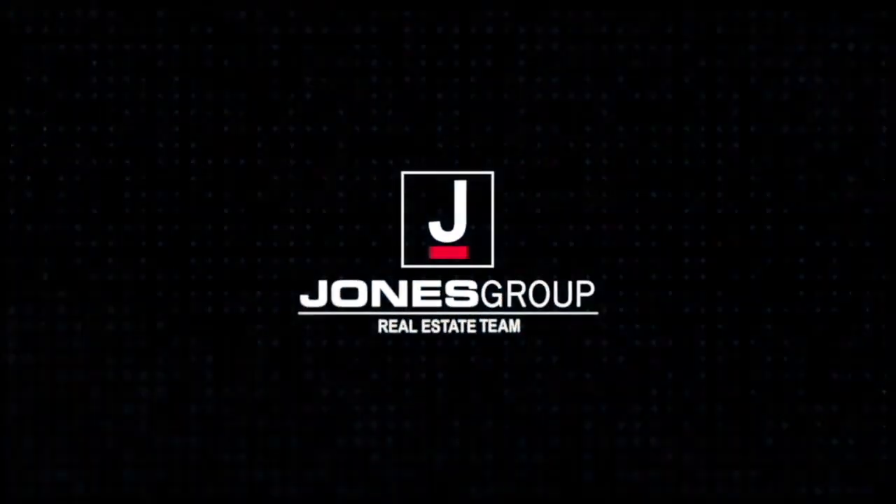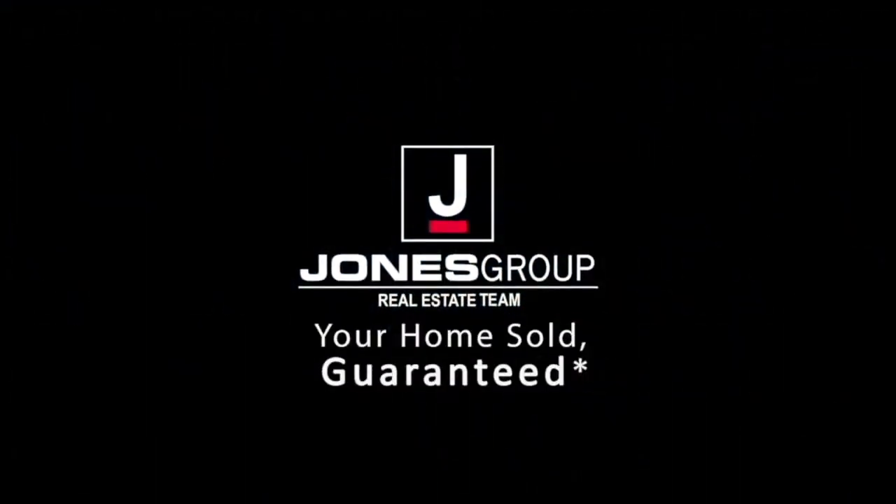Jared Jones is the way to go. Call 706-5000.